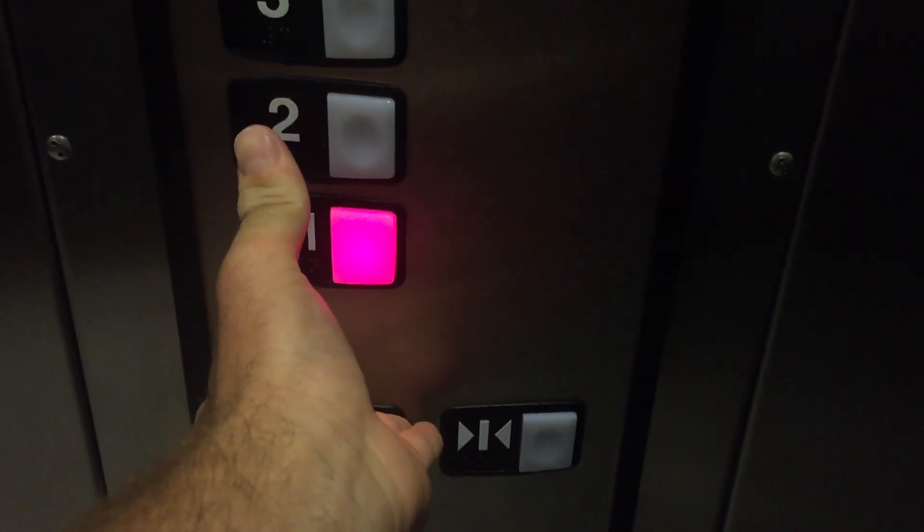These are the new elevators of the new Courtyard by Marriott in El Cajon, California. These are Schindler 330A elevators installed just this year.